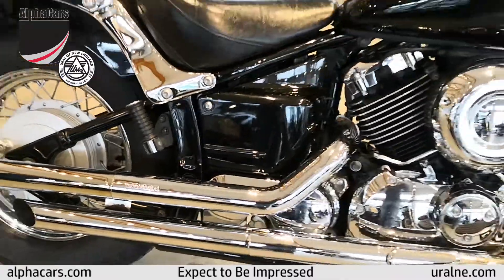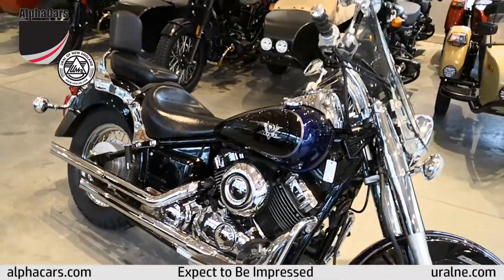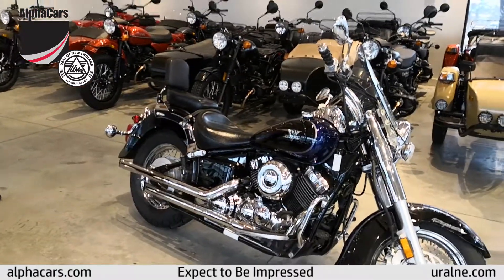This bike is priced very affordably and has thousands and thousands of enjoyable miles left in it.